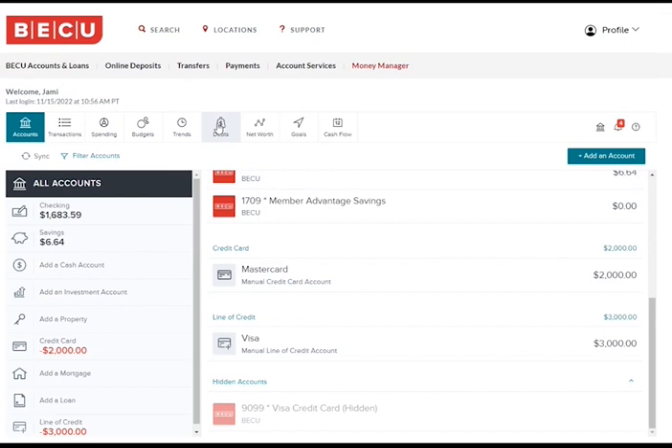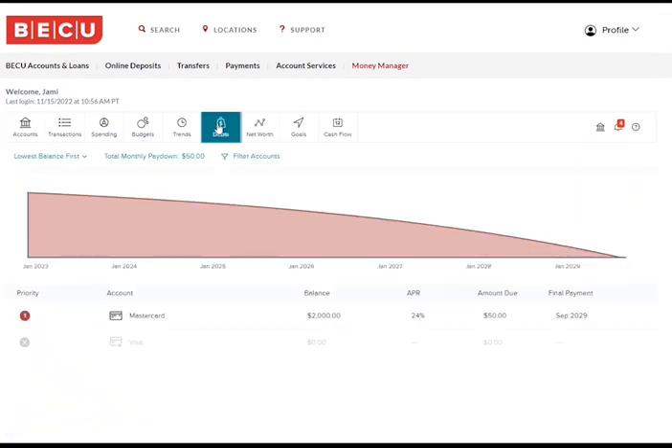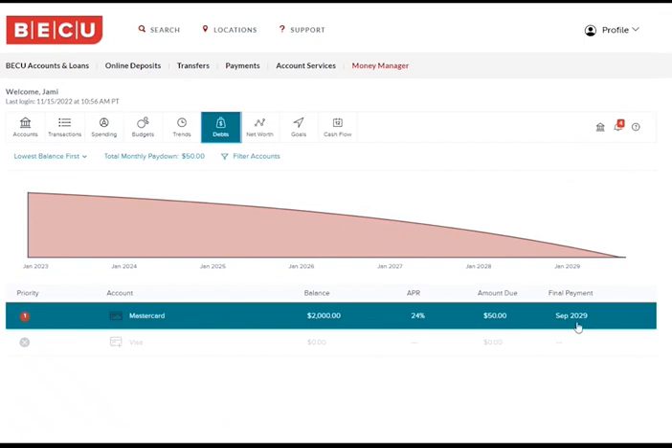Click on the debts tab and you will see a visual representation of your payments and when your card will be paid off. You will see that if you keep paying the minimum payment of $50 on that card, you will have this card completely paid off by September of 2029.